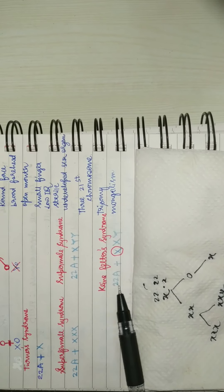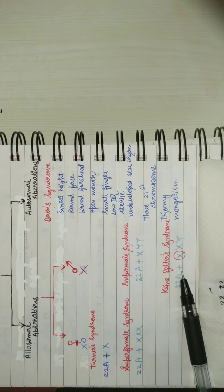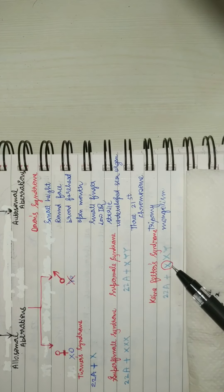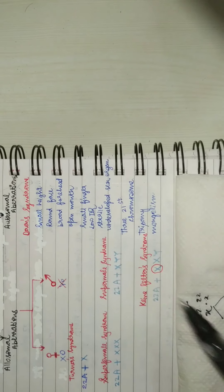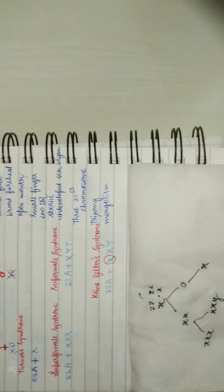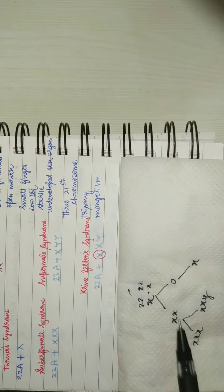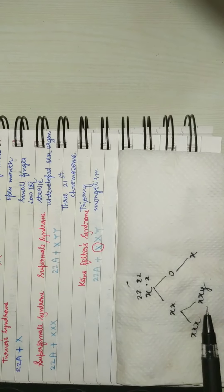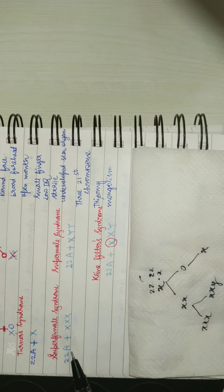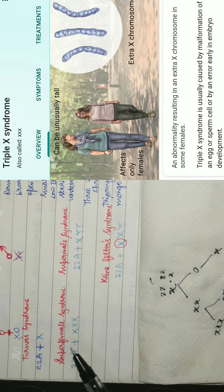So with 22 pairs of autosomes — that makes 44 — plus X, Y, that makes 46, plus one extra, there are a total of 47 chromosomes in a person suffering with Klinefelter syndrome. Next, if the sperm had X instead, so the combination would be XXX — that is super female syndrome, again giving 47 chromosomes.